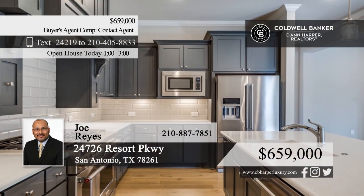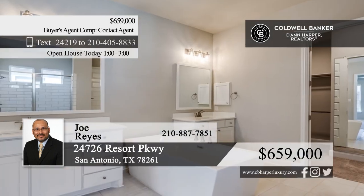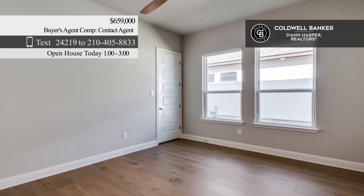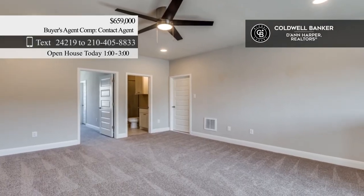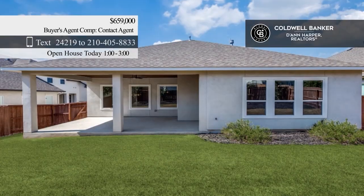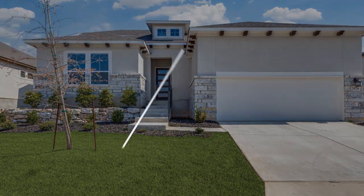Experience luxury in this expansive 3,014-square-foot home featuring wood floors, spacious living areas, and an island kitchen with a KitchenAid 48-inch dual-fuel commercial range, six gas burners, an electric griddle, and dual convection ovens. There are three bedrooms, a study, and a large game room with a dry bar. This home offers a perfect blend of city convenience and a serene country feel. Call Joe Reyes.